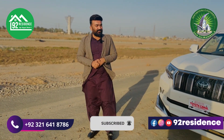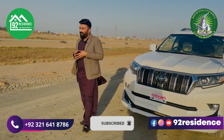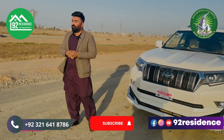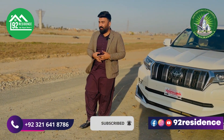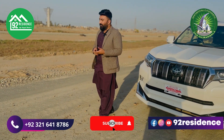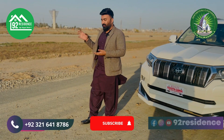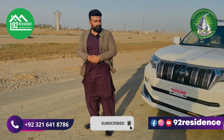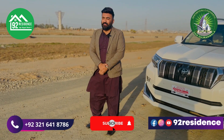Let's talk about rates. The rate here for a normal plot — not a category plot — is about 95 lakh, and the development charges are about 3.2 crore rupees. And if you have a category plot — a corner or a main boulevard plot — then it is very costly, about 10 crore rupees.